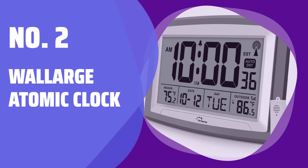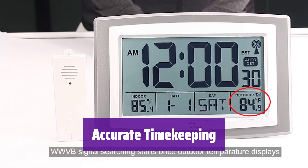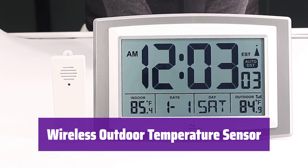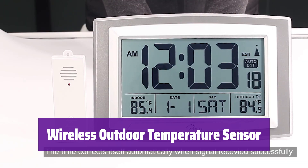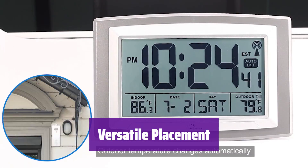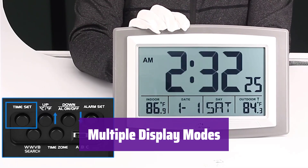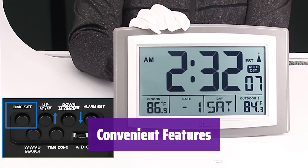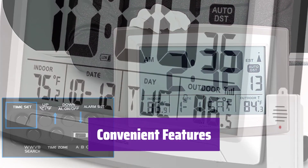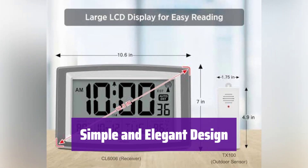Number 2: Wallergoo Atomic Clock. It automatically synchronizes with the US government's official time signal, ensuring it's always accurate to within 1 second. It features a wireless sensor that transmits the outdoor temperature to the clock — place the sensor within 100 feet for optimal readings. Use it as a wall clock or a desk clock; its large display makes it easy to read from anywhere in the room. It offers 12/24-hour time formats, time zone settings, and automatic daylight saving time. You can also choose Celsius or Fahrenheit. It's battery-operated, and the alarm feature helps you wake up or keep track of important appointments. Designed with simplicity in mind, it's perfect for seniors in any room.